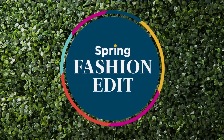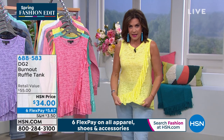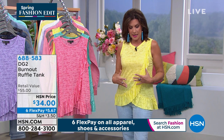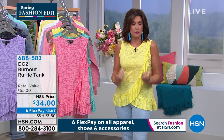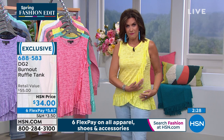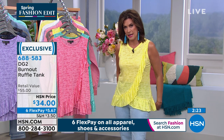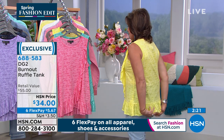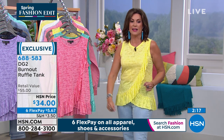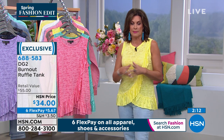Now we have something fun — I love this top. If you want something with a really beautiful soft feel that gives you personality, and is a standalone piece that works perfectly under our Today's Special, this is the piece you want. Look at how feminine that detail is, and how flattering across that all-important tummy area. She got coverage in the back too — hats off to Diane for that. Burnout Ruffle Tank is $34 on six flex payments — get these home for $5.67.